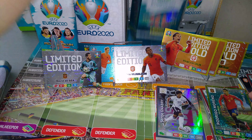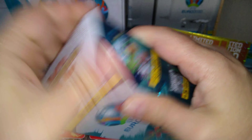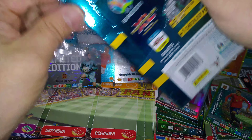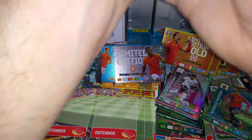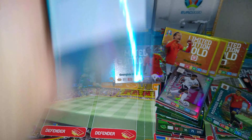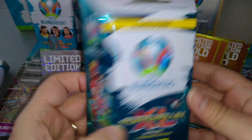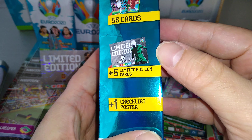Now we open the blaster box. Let's open the blaster box — it's going to have five limited edition cards. Very nice blaster box. And we get a poster — 56 cards, five limited editions, and one poster.